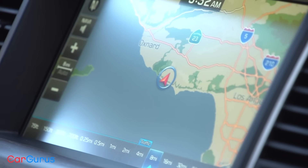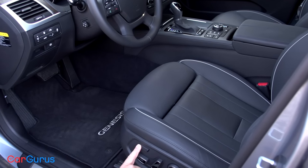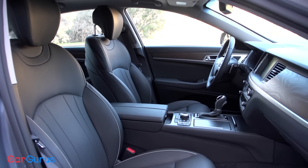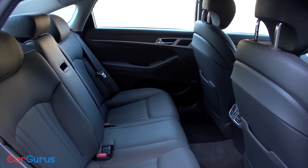Also, the navigation map never displayed traffic conditions even when I had the correct box checked in the programming menu, and when you're driving around in Los Angeles, that gets frustrating really fast. Interior comfort levels do impress, although the center console armrest could be a little softer. My test car's driver's seat offers an extending thigh support cushion, and both front seats are heated and ventilated. The rear seats are super comfortable too.